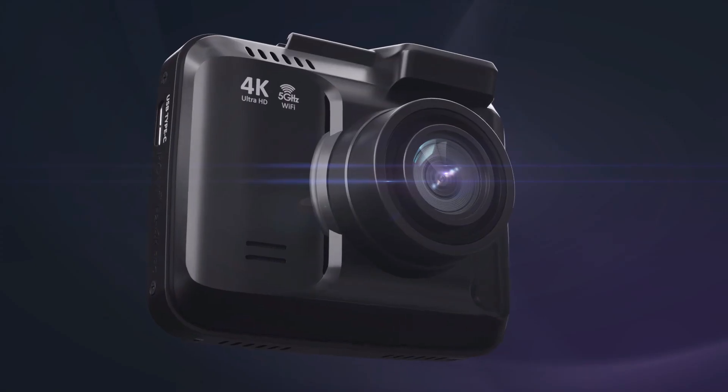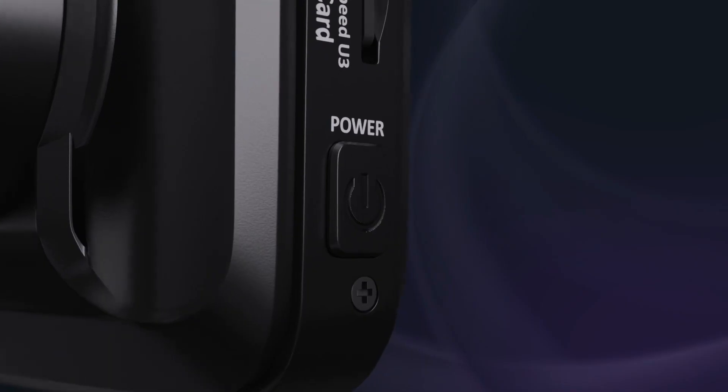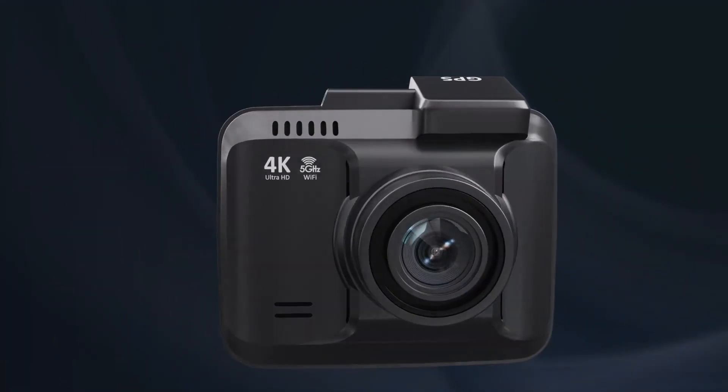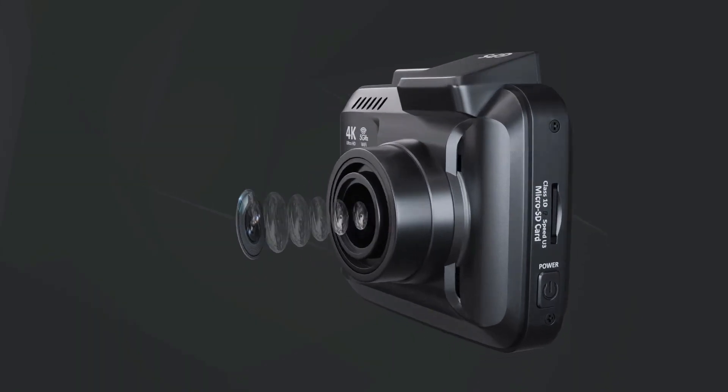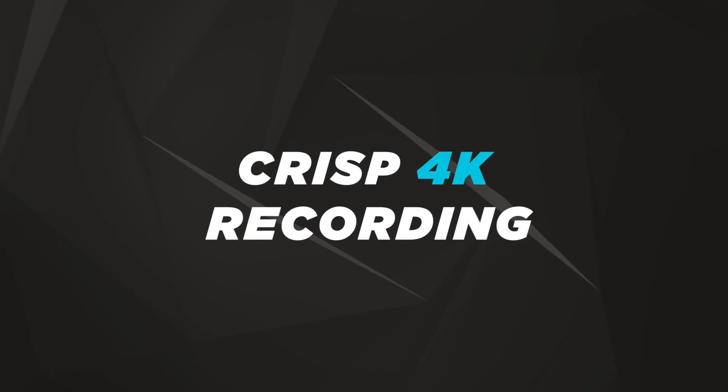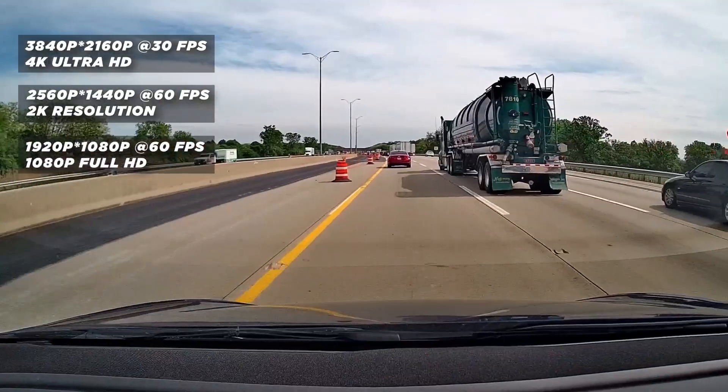At number 4 is the Rove Wi-Fi Dash Cam. The Rove Wi-Fi Dash Cam is the newest and most advanced feature-packed Super Night Vision 4K Dash Cam with all the bells and whistles needed in dash cams for cars. With a sleek and compact design, installation is a breeze, and the inconspicuous profile ensures minimal distraction while driving.